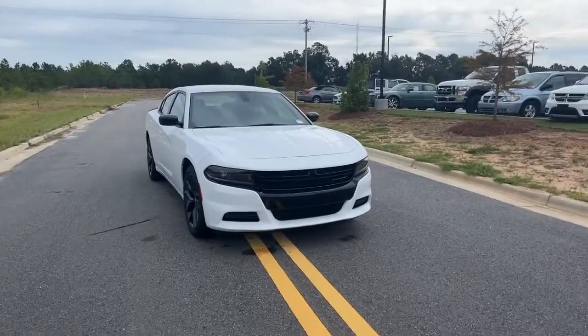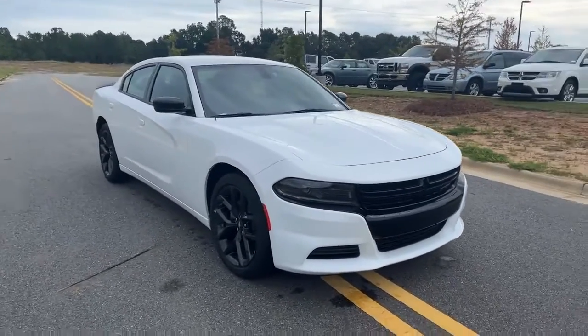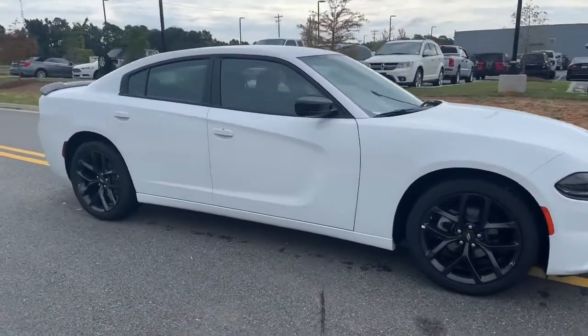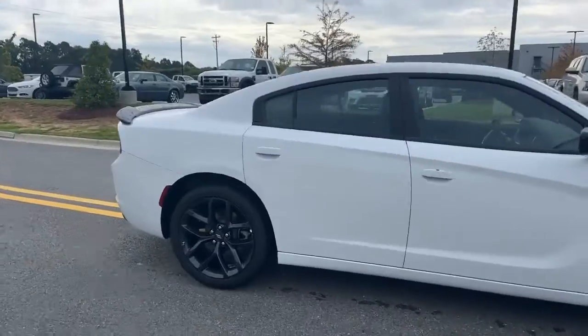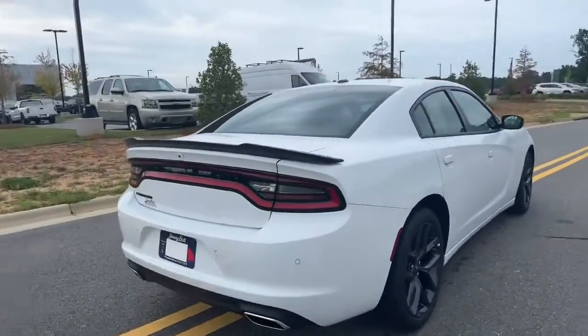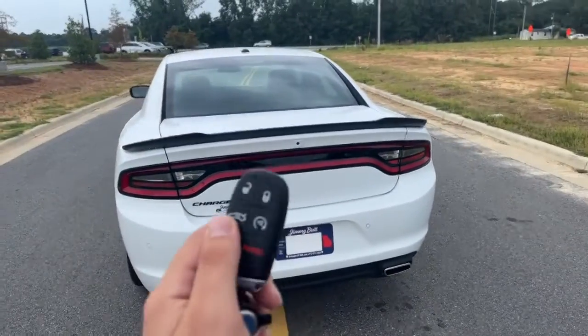Here's her pretty face — this is your 2022 Dodge Charger SXT. You can see it's that beautiful white with your black top edition, which gives you the black wheels, the black spoiler, and badges. Coming to the back here, you've got your dual exhaust.